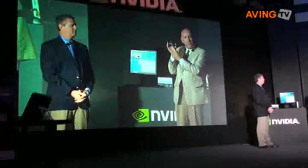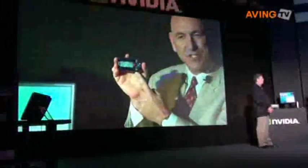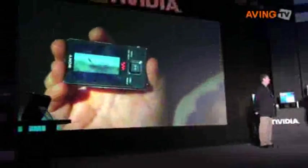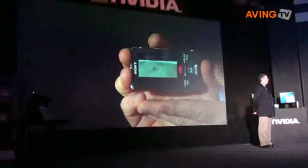Here's the portable media player now with that converted file — that exact same piece of content, the Star Trek trailer. It was converted from high definition into lower resolution and placed on this device in less time than it actually took to play the piece of content itself.